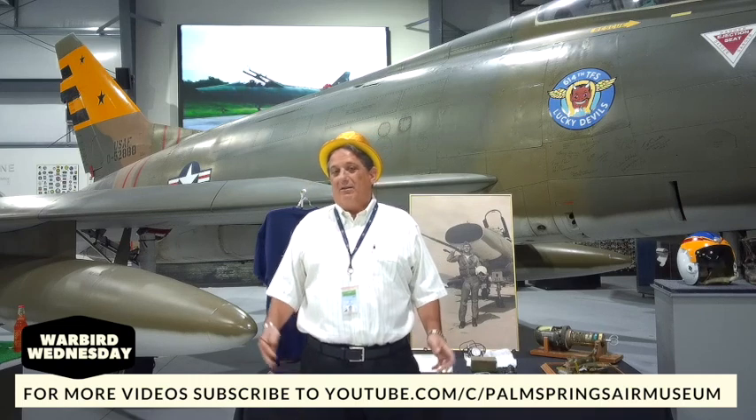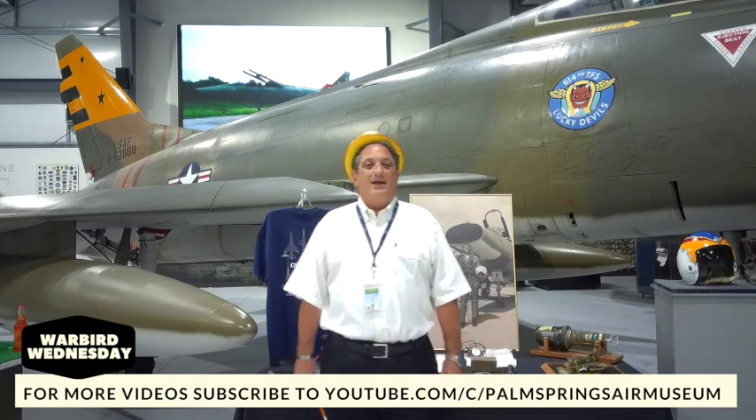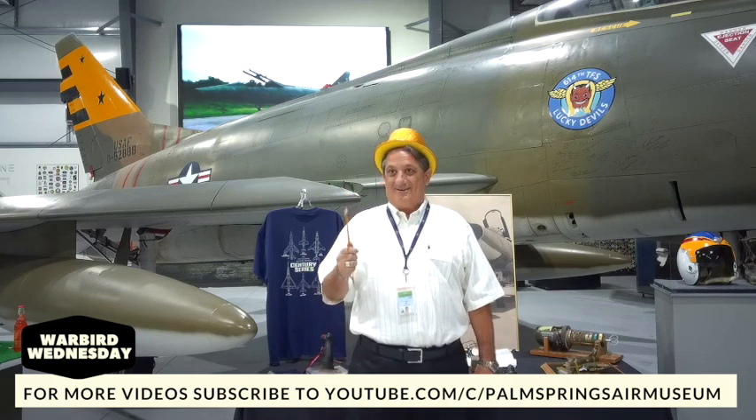Hello there, and welcome to another wonderful episode of Warbird Wednesday. I am here, Fred Bell, the vice chairman of the Palm Springs Air Museum, locked in the museum for over two months with my electrifying assistant Greg Kenney, and he is socially distanced off camera.